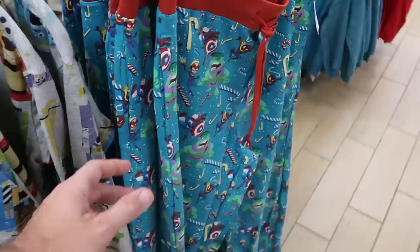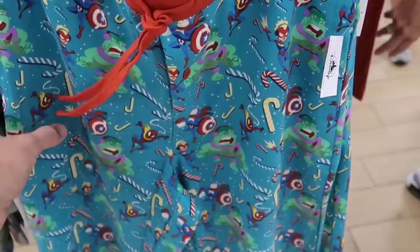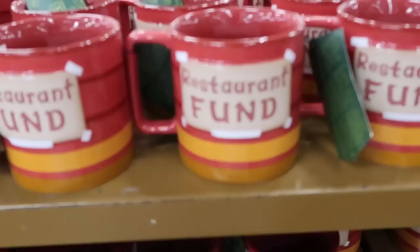Check out these adult sweatpants — tell me these aren't amazing. Definitely showing all the Christmas theme with Captain America, Spider-Man, and the Incredible Hulk — $12.99 marked down from $40, a great deal in general. They also have Holiday Lodge candles for $9.99 from $35, with a really fun Christmas sweater pattern. They say 'Walt's Holiday Lodge' and are three-wick candles with a nice burnt look — really neat.